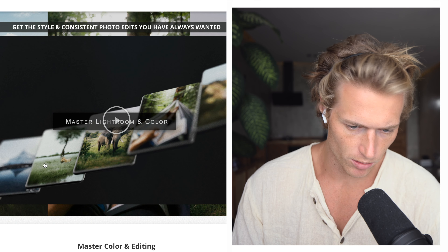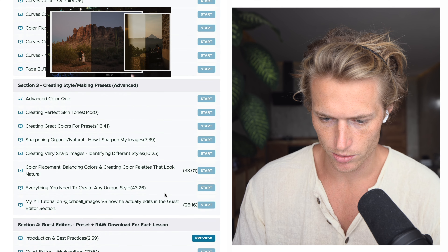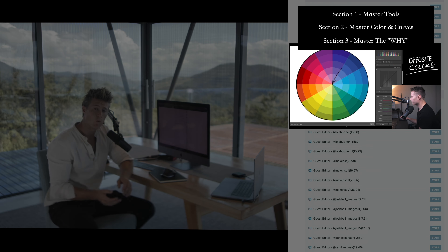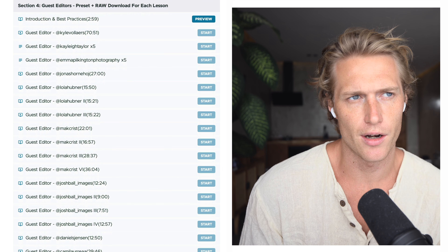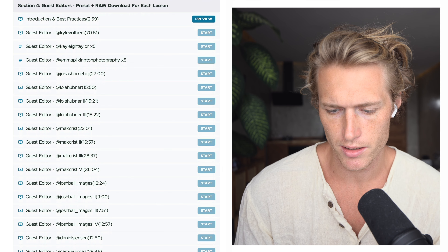This is the most frictionless way to learn editing and not waste your time, because learning editing is extremely time consuming. We're on the course website here — if we click on 'view curriculum' and scroll down, we've got all the early lessons teaching the fundamentals and then quite advanced tactics around working with color. Then we're into the guest editor section, which gives me a lot of clarity and peace of mind that I'm not missing anything.